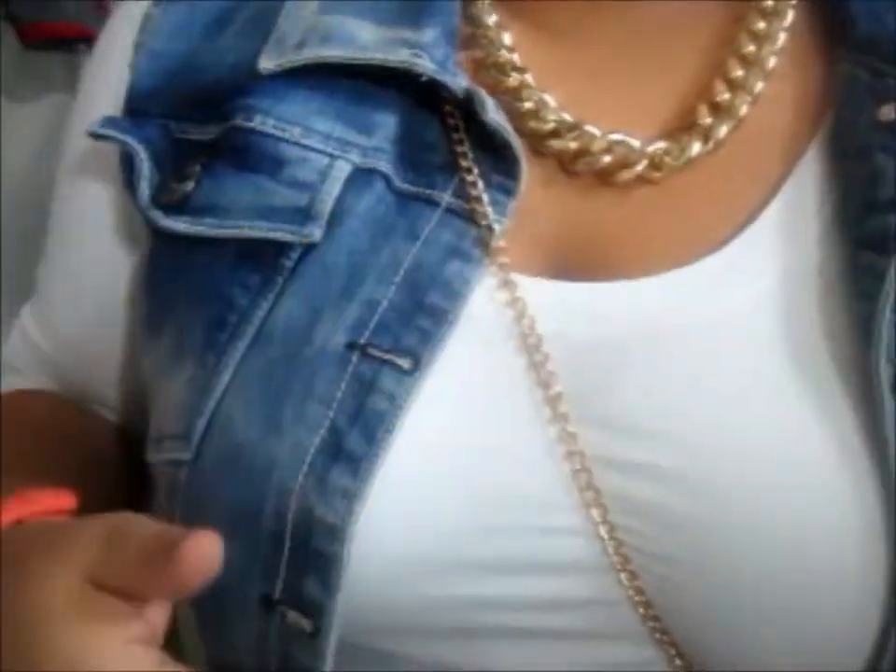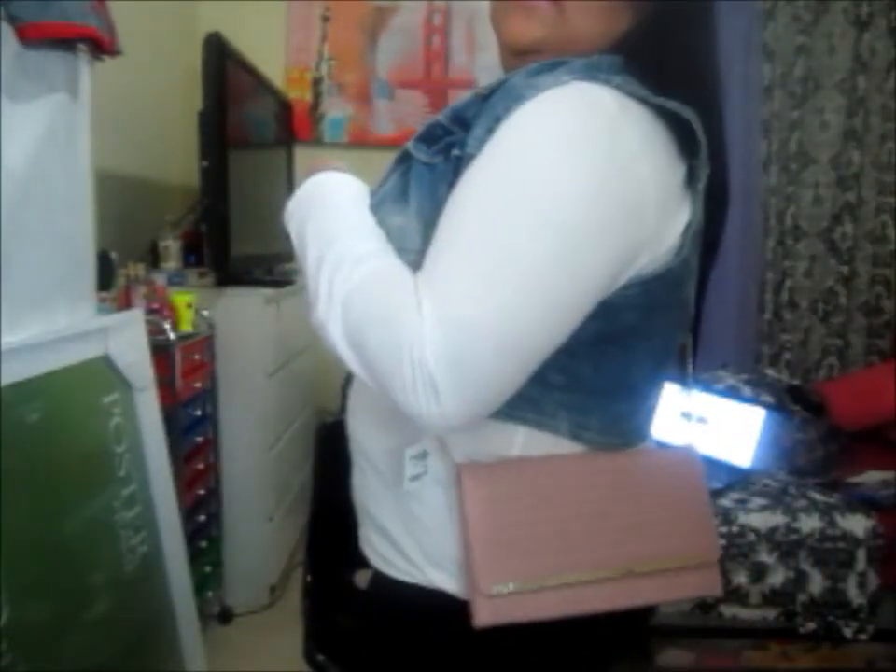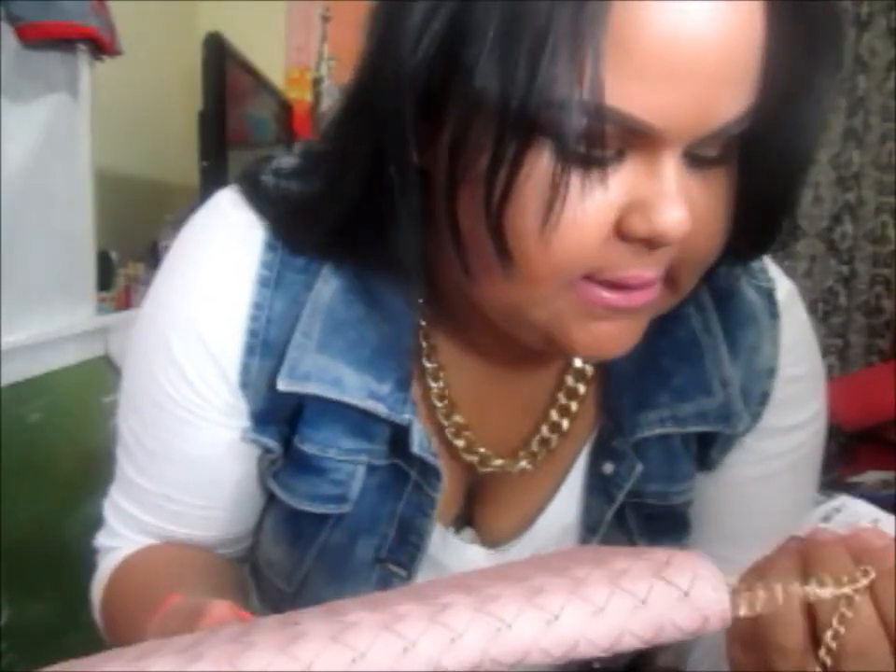And then I have my chunky chain — look at that. I know it's kind of short, but you can still wear it like that. The original price for this was $18.99, and I think that was a really good deal.